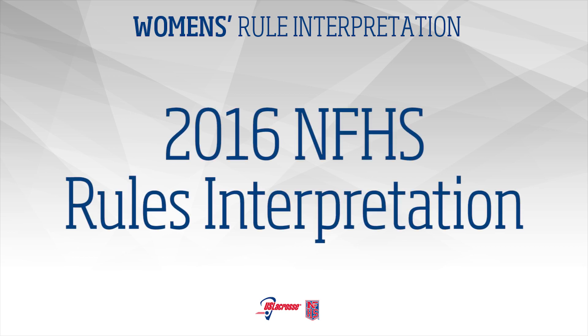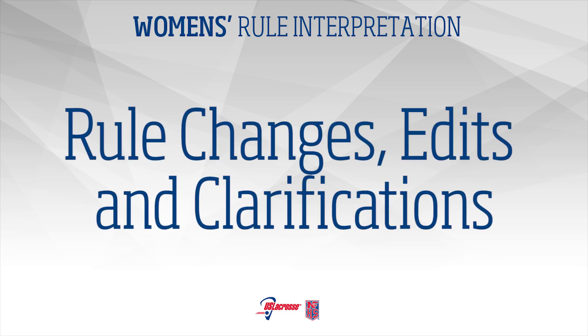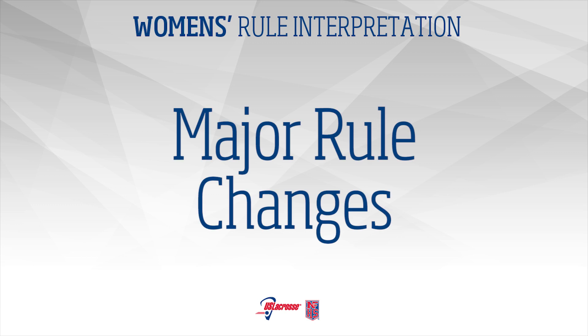U.S. Lacrosse presents the 2016 Rule Interpretation DVD. This year's rule book contains many highlighted items. While it may appear that many rule changes have occurred, the majority of the highlighted areas are clarifications and edits. This DVD covers the major rule changes for 2016.